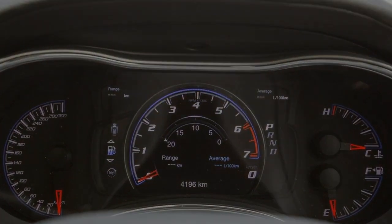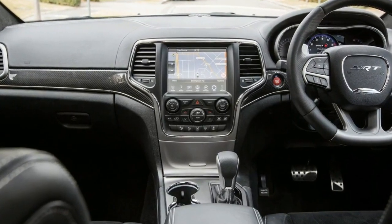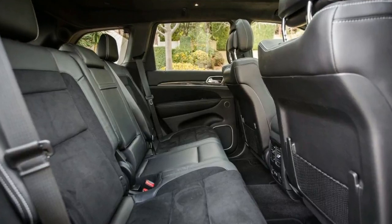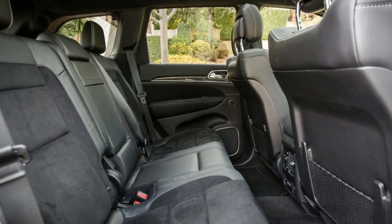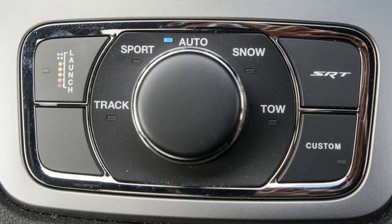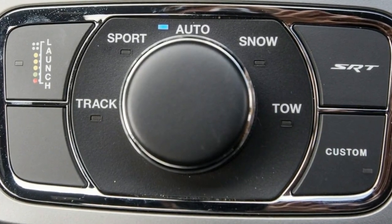The engine is a ballistic missile in the tradition of all great performance V8s and ensures the SRT is the second fastest Jeep ever released. The 6.4-litre Hemi V8 generates 344 kilowatts at 6,250 rpm and 624 Nm at 4,100 rpm, and will propel the SRT from 0 to 100 kilometres per hour in 4.9 seconds.